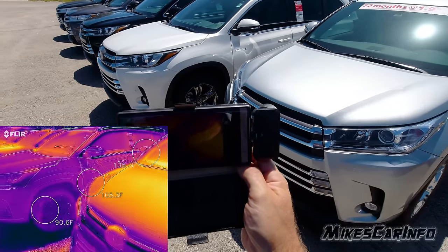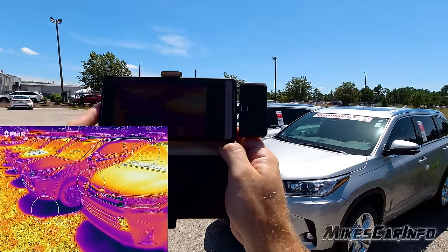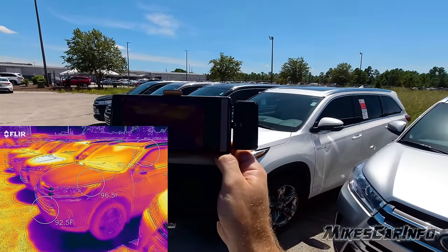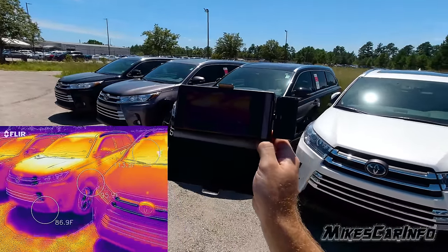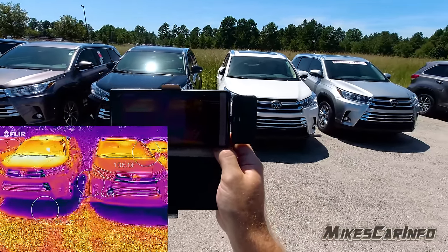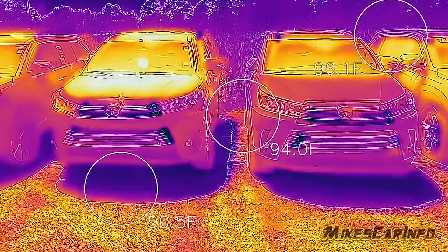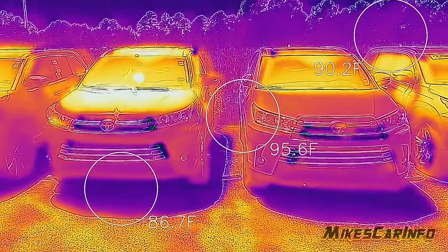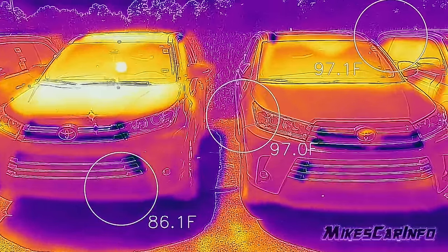So the white one certainly wins. You can see the color differences in the FLIR camera showing the different temperatures just from the color. The really strong difference is between the white on the right and the black on the left — you can just see on the FLIR camera which one is hotter and which one is cooler. Amazing.